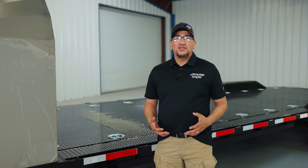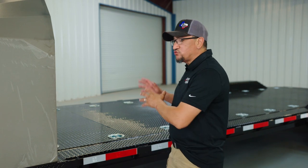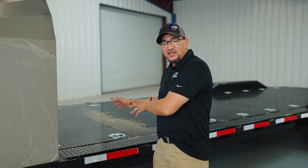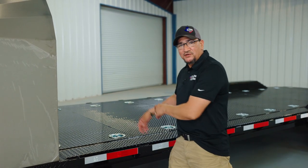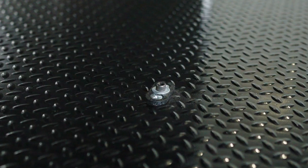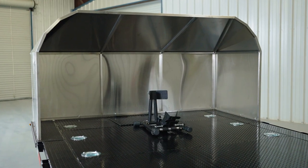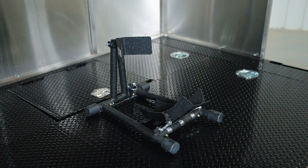Now everyone knows what a huge motorcycle enthusiast Jay is and he has an extensive collection of bikes, so he wanted to make sure that his trailer could quickly go from being able to haul his tank car to hauling one of his beloved motorcycles. So we added a bolt-down fixture especially made to secure the Baxley adjustable alley wheel chock that we added to the trailer. This feature along with the wind deflector is sure to protect any bike that Jay wants to haul.